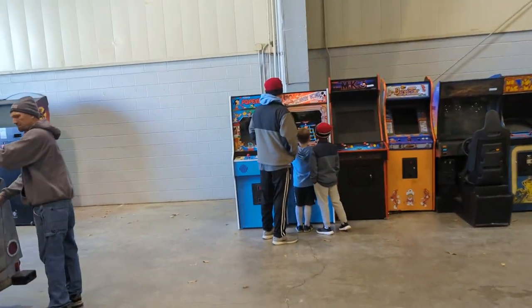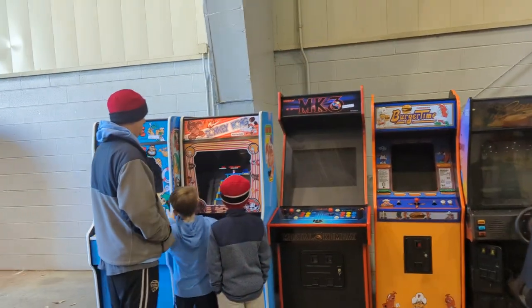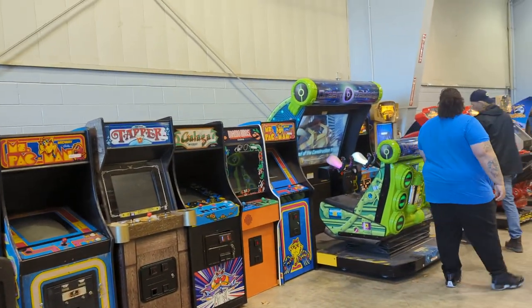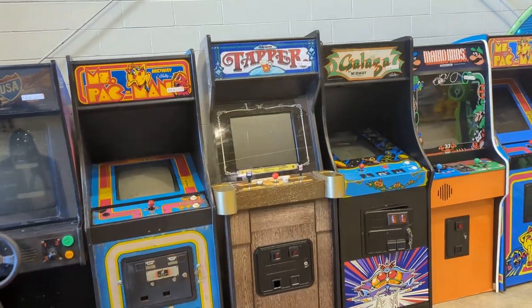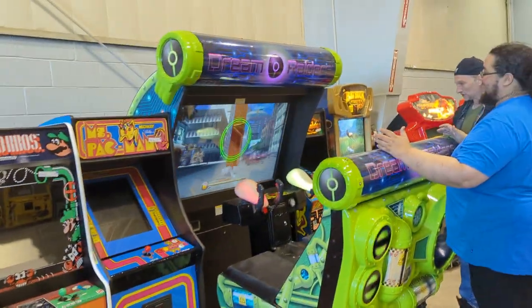A lot of these machines are remakes, not actual original classic machines. That Popeye, Donkey Kong, MK3, Burger Time, Tapper, Mario Brothers — and that Ms. Pac-Man on the end — are all remake machines. This Ms. Pac-Man however is an original, and Galaga looks to be an original with some replacement parts. There's also a Dream Raiders game here.